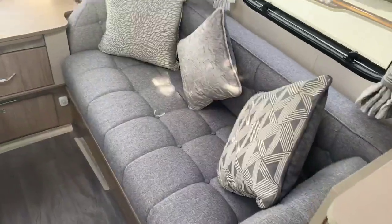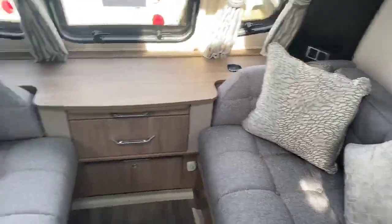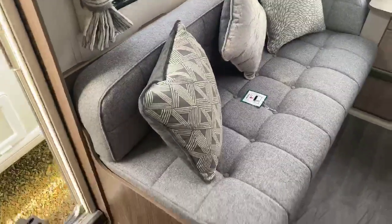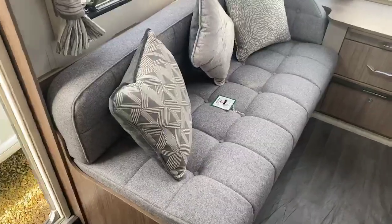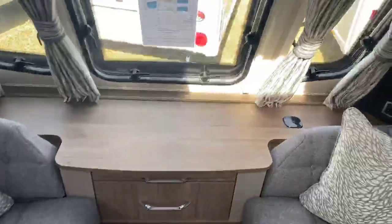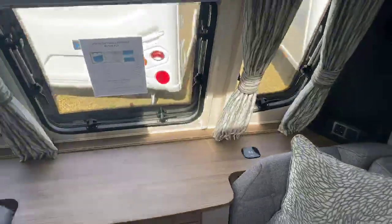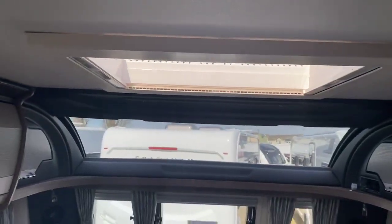Beautiful finish on the high quality fabric scheme that Coachman have chosen for the Laser 2020 range — a really lovely light grey finish and very durable. Also a key addition is the wireless charging point, and one of the other wonderful features is this beautiful panoramic sunroof at the front with a nice large Heki light, letting plenty of light into that lounge area.